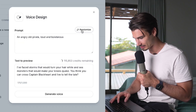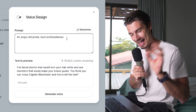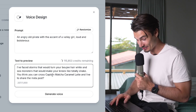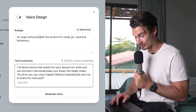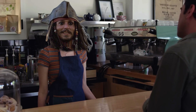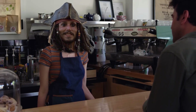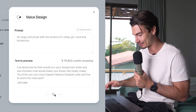Let's give it a shot. Maybe randomize a few times — how about an angry old pirate, loud and boisterous? Let's add a little personal touch. Here's a demo: a pirate with a valley girl accent. This is quite a challenging combination, but let's see if it can pull it off.